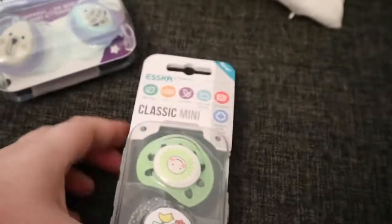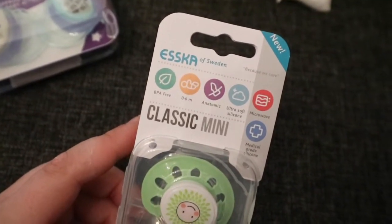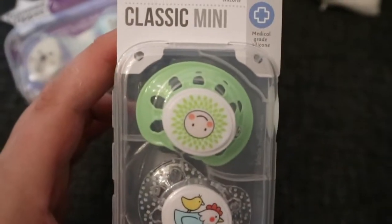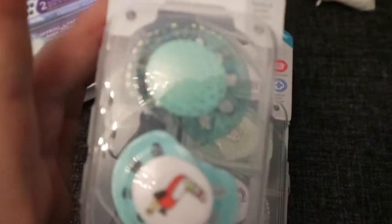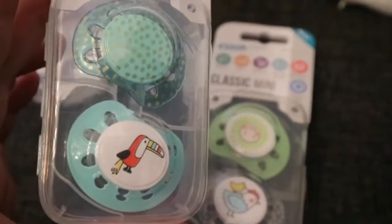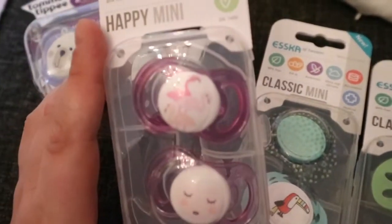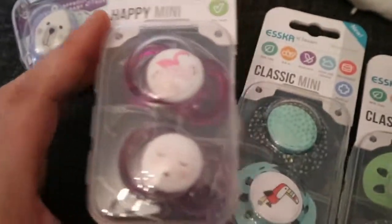Then I got these pacifiers because at my local grocery store they were buy two and get the third pack for free. So I got this one with a chicken and a green sun — these are the classic minis. Then I got these ones: there's the teal one with gold sparkles or raindrops and another bird. I thought those were so cute. And I love these — they have the flamingos on the top one and the bottom one is a sleepy heart face.